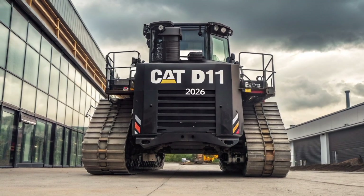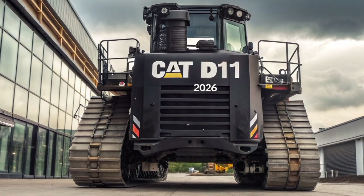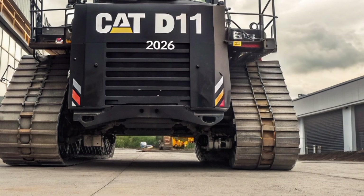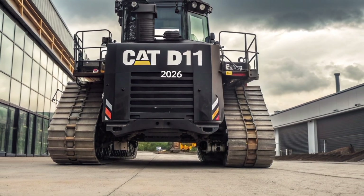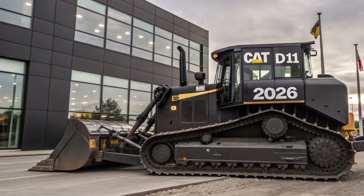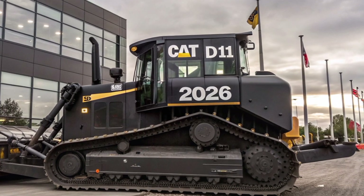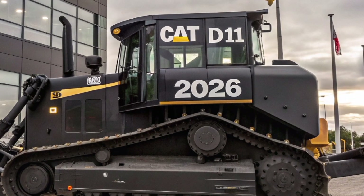Welcome to Automotive Reviews TV. Today, we're diving into one of the most powerful and technologically advanced machines in the heavy equipment world: the 2026 Caterpillar D11 Bulldozer. Known for its raw power, robust construction, and intelligent design, the D11 has become a symbol of dominance in large-scale earthmoving and mining operations. The 2026 model continues Caterpillar's legacy with significant improvements in performance, operator comfort, and digital integration.